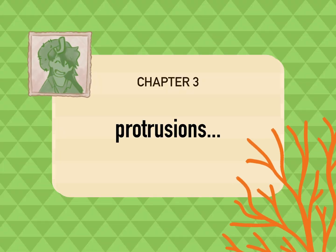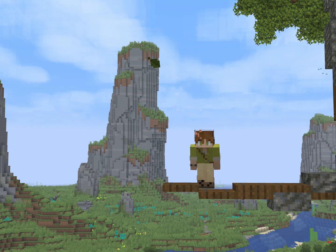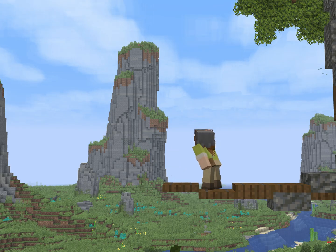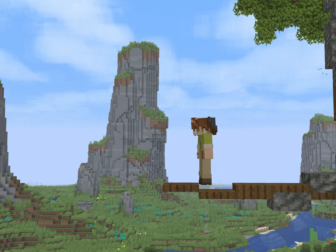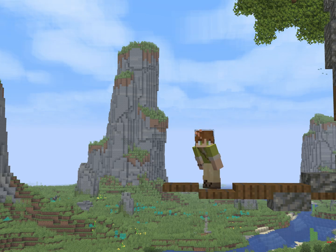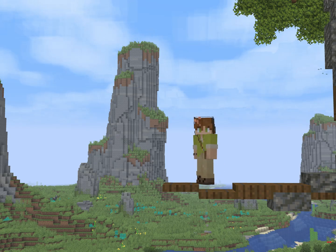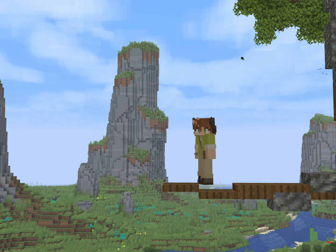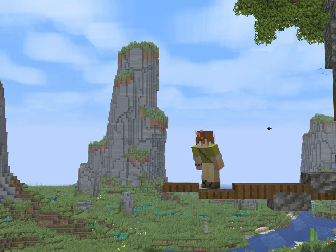Speaking of seemingly out of place, the last rocks that I'd like to take a look at are these magnificent protrusions, made by the one and only Bdubs. This has to be some of the coolest terraforming that I've seen in a Hermitcraft base — just these huge pillars of rock that extend out of the ground. I don't know what it is about them, maybe their grandeur, maybe the mystery about how they got here, but they're just so cool.